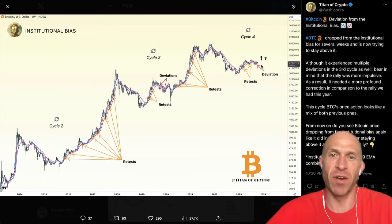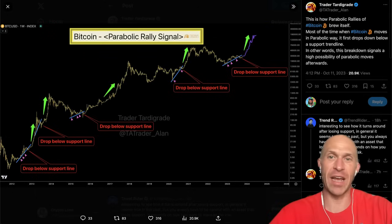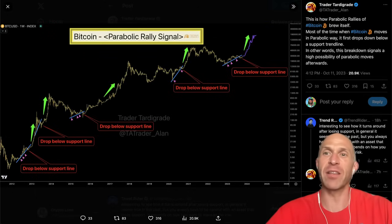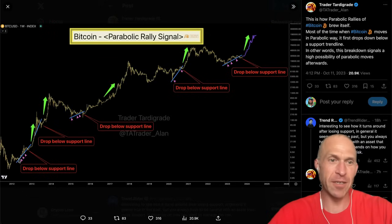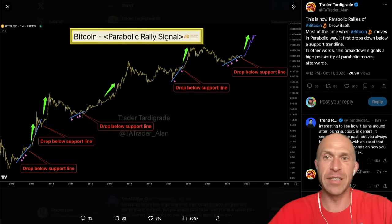Bitcoin has dropped from the institutional bias right now. This deviation historically was impulsive rallies. Generally, when it retests all the way up, we can see some deviations back here in 2019 where it did break below and did not retest there, so we'll have to see how this one turns out. Parabolic rallies of Bitcoin could brew itself by a drop below the support line — support on the line, then drop below, then rally up. It's happened multiple times: support, drops below support, then rallies up. We've had support on this line for a while, now dropping below. Could this be preceding the rally up?